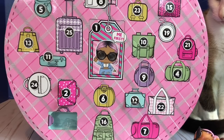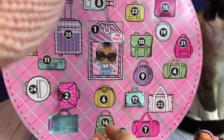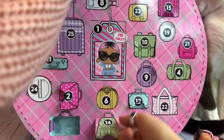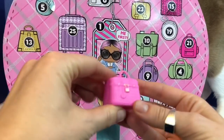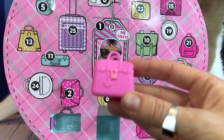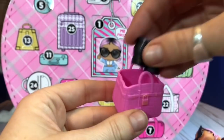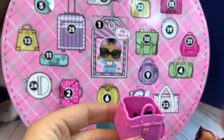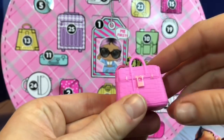Number 16 — right at the very bottom. It's a pink purse. She can put all of her accessories in it — you can fit the boots, shoes, and her little mini bag.